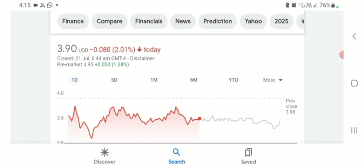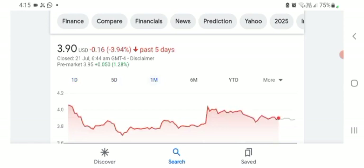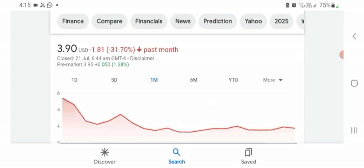Before buying and selling the stock, please consult your financial advisor. The stock was trading in five days before at 3.94% negative, and in one month before the stock was trading at 31.70% negative. Today's video is done, thanks for watching. Please subscribe to my YouTube channel and like the video, and also comment for related queries or target on this stock. I hope you guys enjoyed this video.